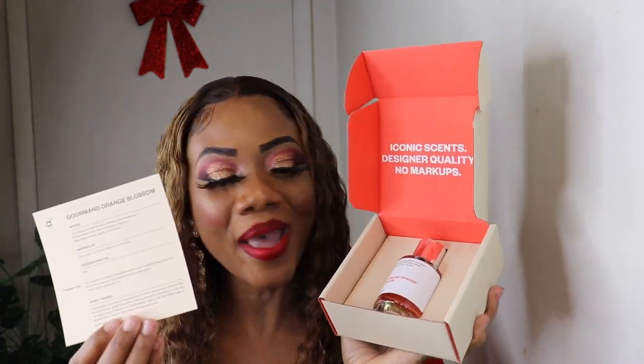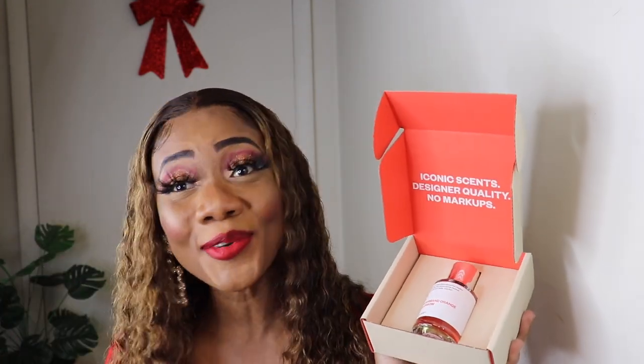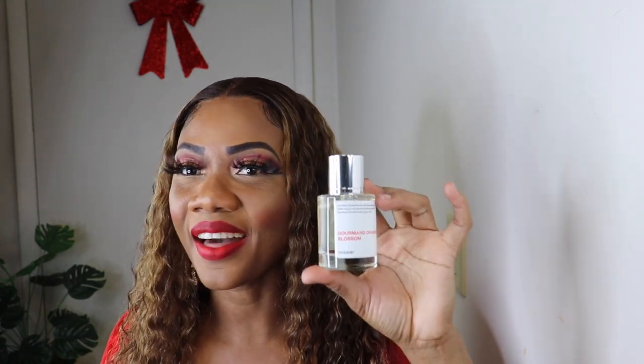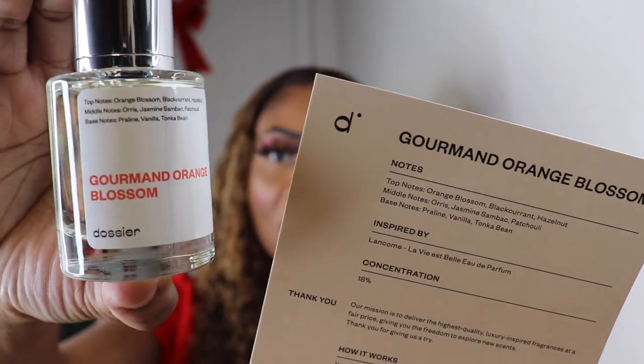We're on to number six — this is inspired by Lancôme and it's 'La Vie Est Belle.' This is one of my favorite fragrances; it smells really good. I actually have an original and this smells just the same — nothing different. It's the 'Gourmand Orange Blossom.'